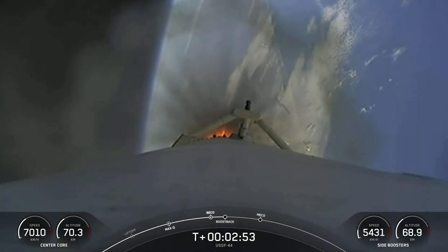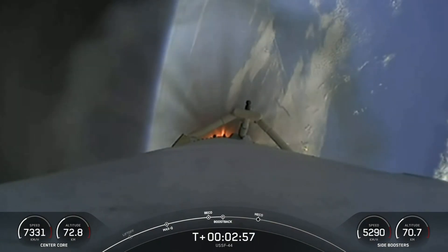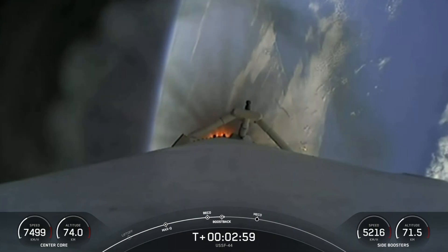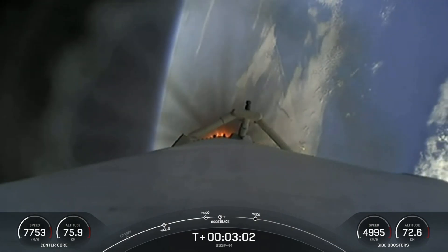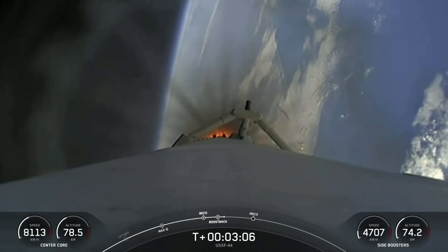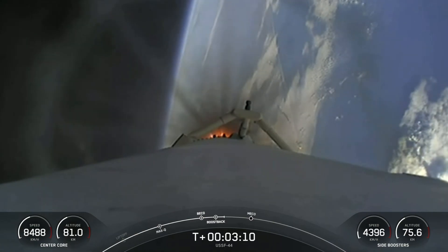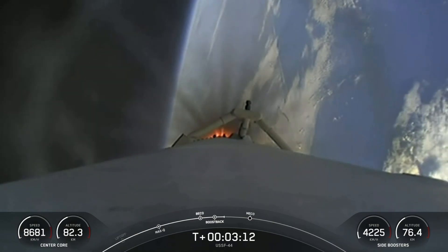There we can see three engines on each side booster have relit for their boost-back burn. At this point in time, both side boosters are returning. All vehicles are following nominal trajectories. Good news there — both side boosters and the center core, everything looking good. Side boosters are returning to the coast of Florida, now under the power of three engines.